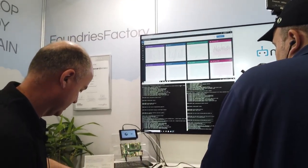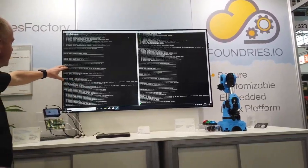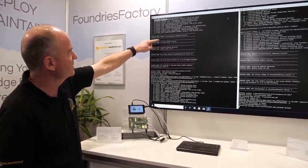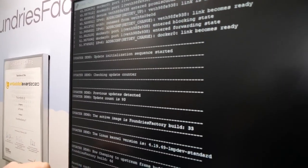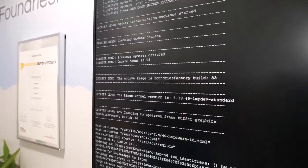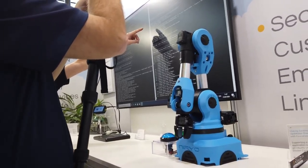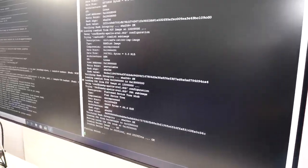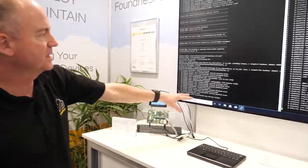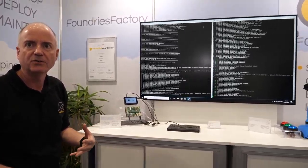This is a console terminal and what's happening continuously is a sequence is starting. We've done 93 updates today so far and we're changing from accelerated graphics to an upstream frame buffer implementation on this board. On this board we've just done a downgrade to a previous build and it's now rebooting — it will restart having updated containers, the kernel, and the firmware as needed. These are incremental updates — not A/B — so they're faster, less expensive, and use fewer system resources.